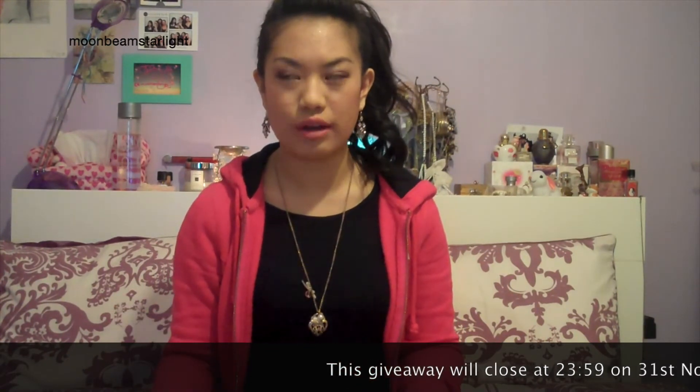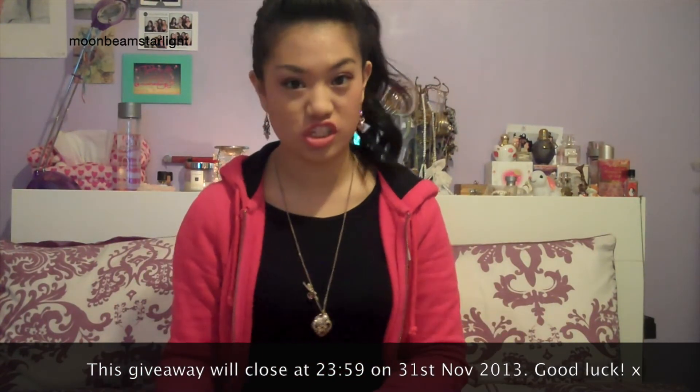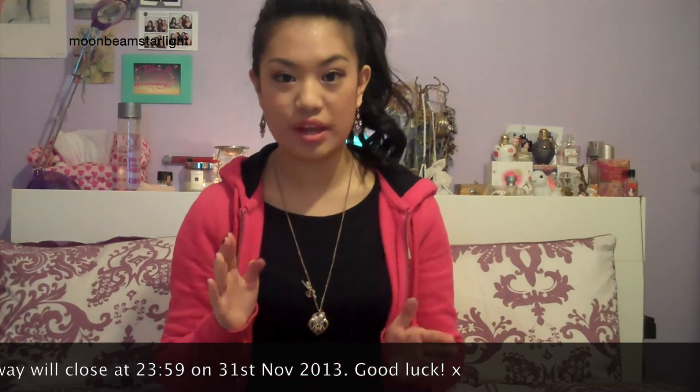The giveaway closes on the 30th of November at 23:59 UK time, which is GMT, and I will let you know within the first few days of December who has won — I'll contact you via YouTube message. That gives you one week to enter. Please ask your parent or guardian if you are under 18 because I will need to ask for your address, and I don't want you giving your address to me without anyone's consent.